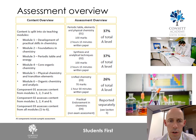This slide shows the assessment overview for A-level chemistry. This covers the two-year A2 course, where modules one to four are covered in year 12 and modules five and six are covered in year 13. Modules one to four cover the AS specification, which can be sat at the end of year 12, with modules five and six taking it up to the full A2 paper.